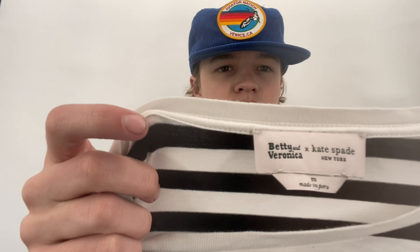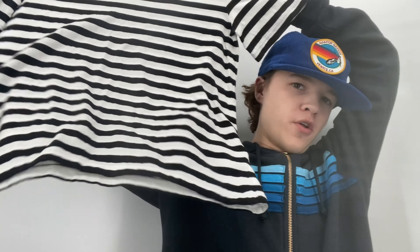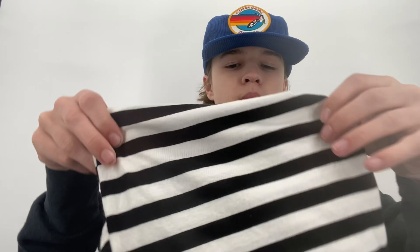I also found a Kate Spade collaboration with Betty and Veronica — it has inverted hearts. Someone has it listed for $100 pre-owned; I'll list mine for around $25. It was two dollars and fifty cents. I probably wouldn't have picked it up at Goodwill because they would have priced it higher since it says Kate Spade, but this store's pricing is more fair.